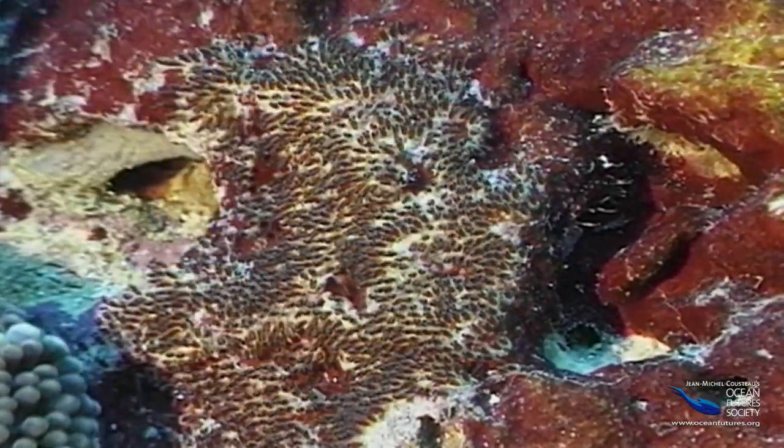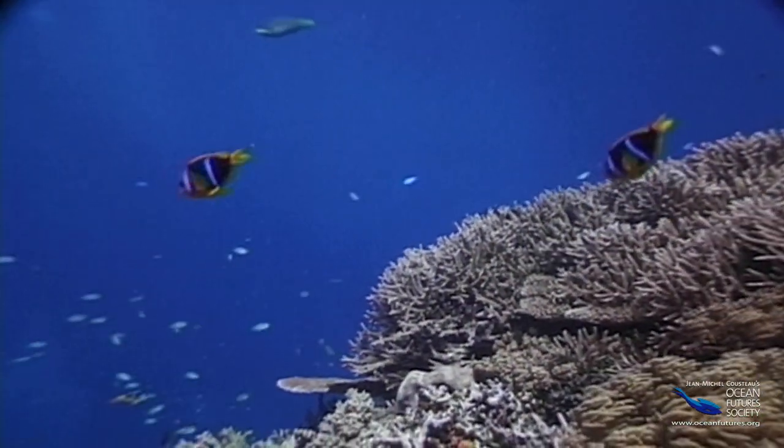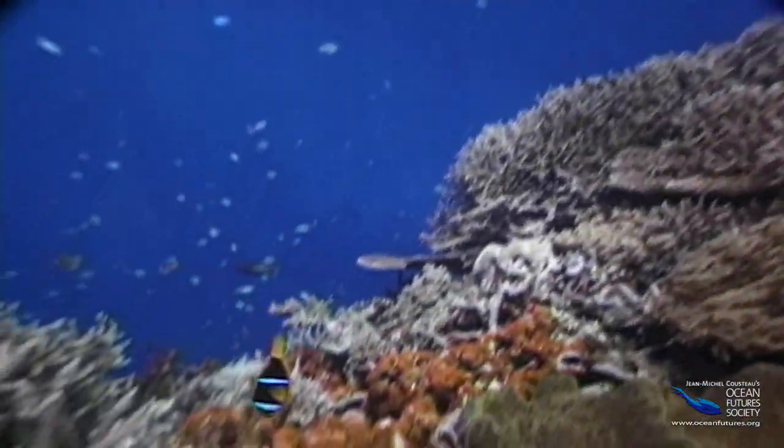Once they are hatched, the baby clownfish leave their parents' home while they're still young. They need to find their own anemone, and with this much to choose from, they're like kids in a candy store.